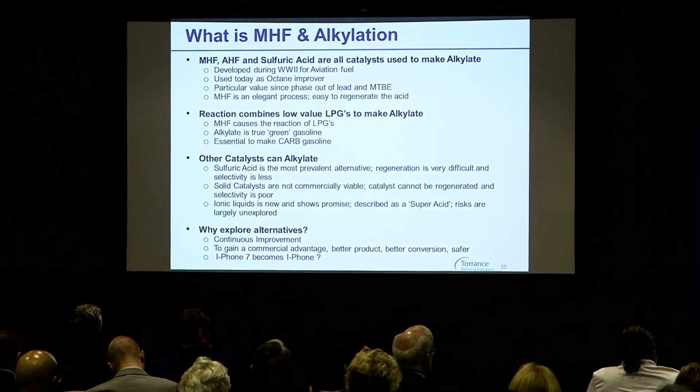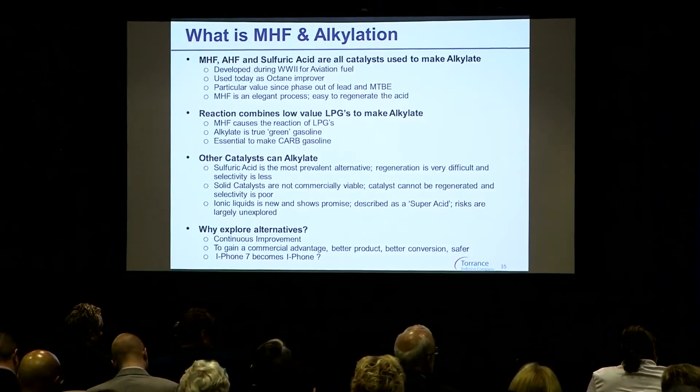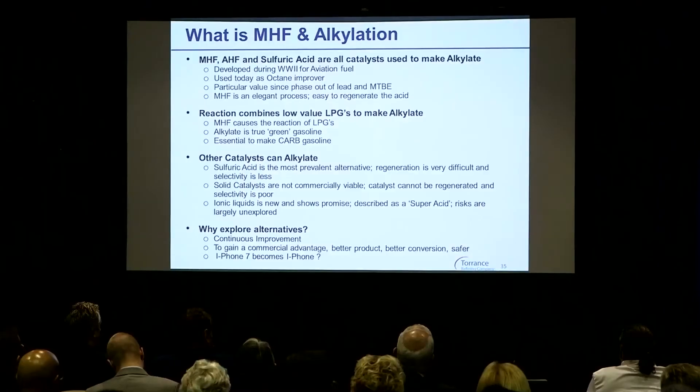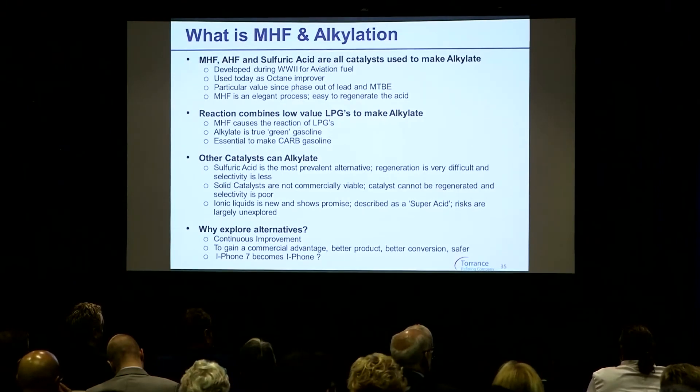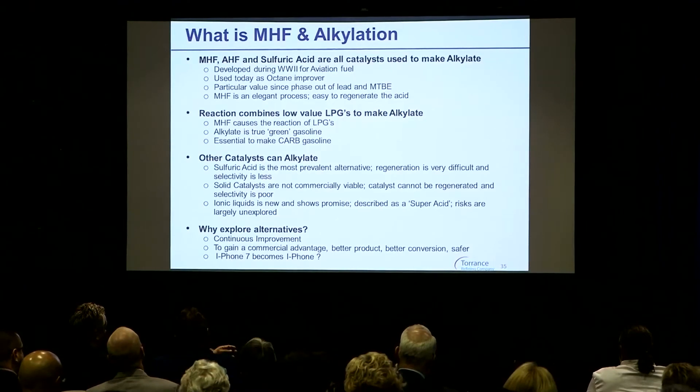Solid catalysts — we've known for a very long time that we can catalyze with rhenium, platinum, and other metals, kind of like your catalytic converter uses platinum to catalyze the exhaust. The problem is it's exceptionally difficult to refresh the catalyst; it has not been able to be successfully commercially applied on large scale. We also hear a lot about ionic liquids. I actually worked with the licensor on the development of some of this technology. An ionic liquid is a room-temperature melting salt or chloride, and it can be described as a super acid. Still, there's a lot of research that needs to be continued to prove its viability, and it's in many senses in its infant stages.